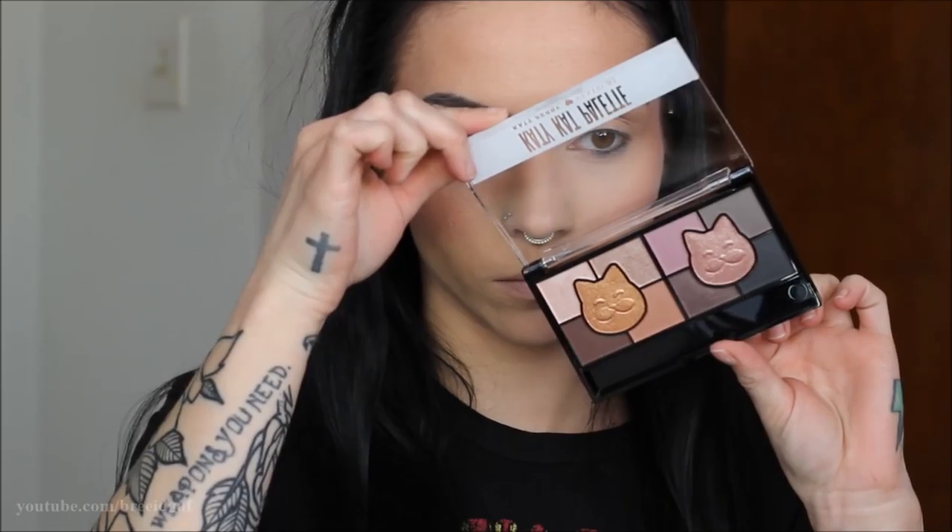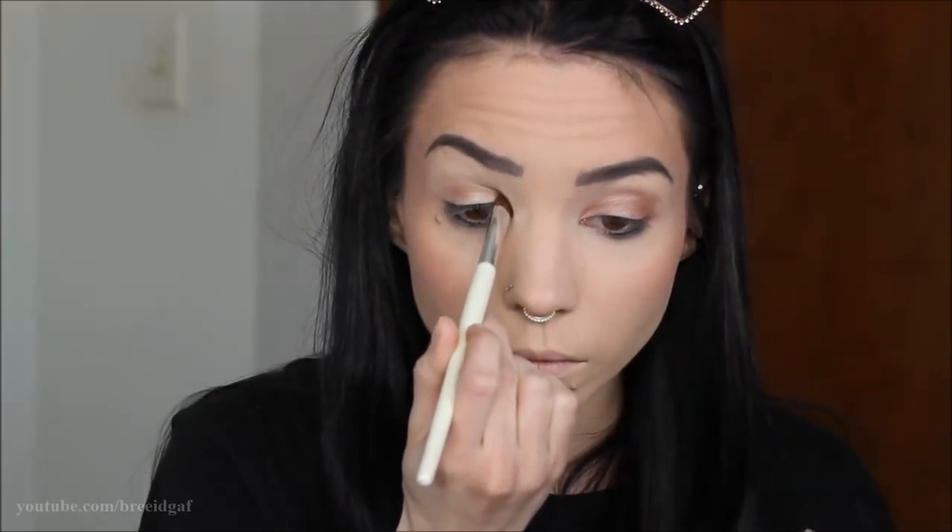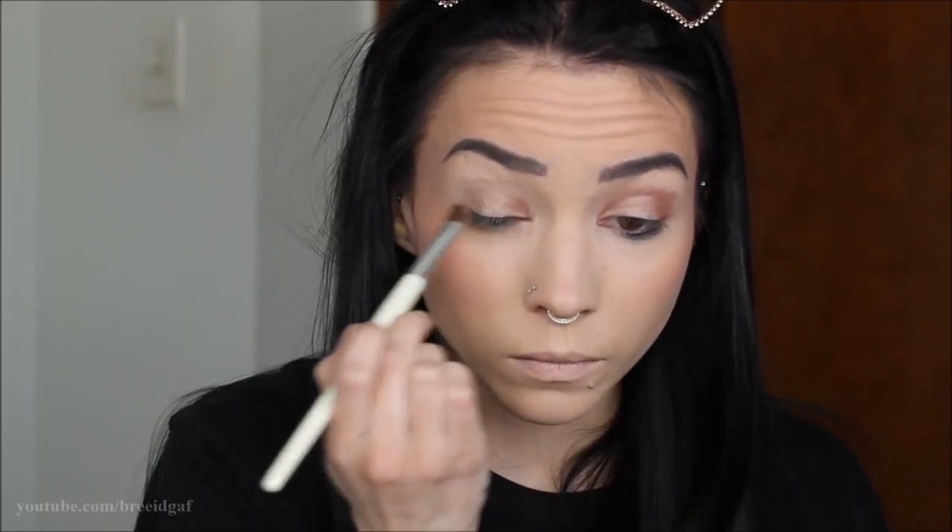For the eyes I'm using the Katy Cat palette from CoverGirl — I believe this is the warm palette — and we're sticking with neutral brown and bronze shades. The first shade I'm taking is the lightest shimmery brown, and I'm putting that all over my lid with an ELF eyeshadow brush. Then I go back in with a clean blending brush to blend that out so it's nice and blended.